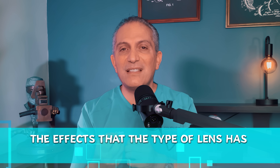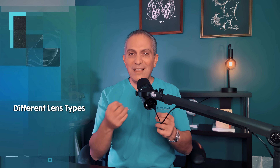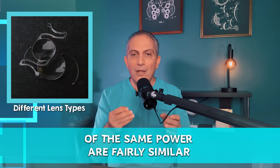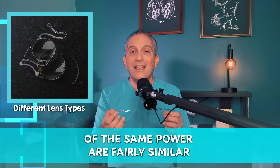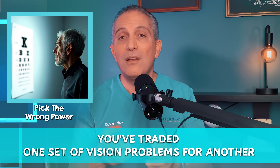In a previous video, I talked about the different types of cataract lens implants you could have and their effects on your vision — click here to watch it. Here's the shocker: compared to lens power errors, the effect that the type of lens has on your vision is minor. In other words, different lens types of the same power are fairly similar. You'll generally get comparable results if the power is correct, but pick the wrong power and suddenly you've traded one set of vision problems for another.